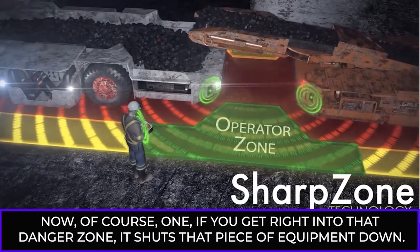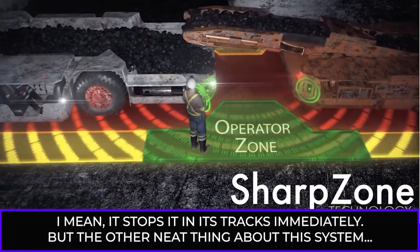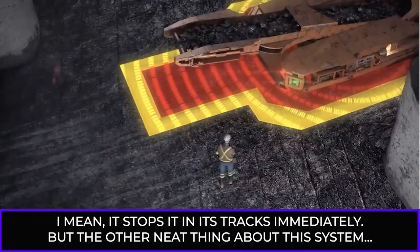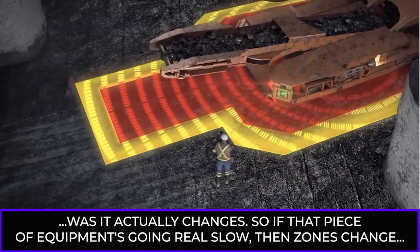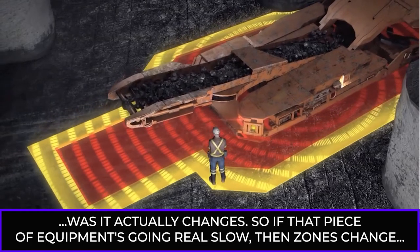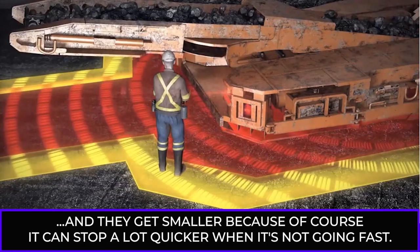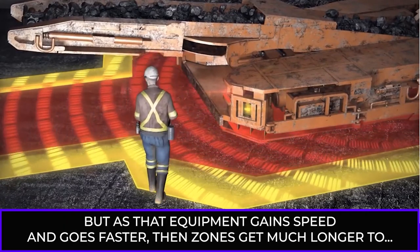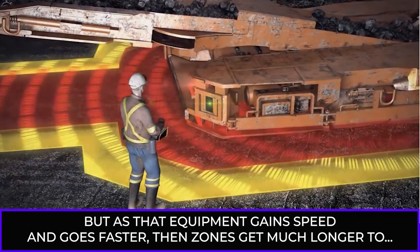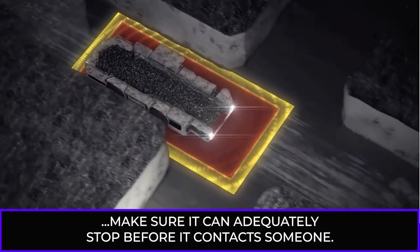If you break the warning zone, it slows the piece of equipment down drastically. And if you get right into the danger zone, it shuts the piece of equipment down — stops it in its tracks immediately. The neat thing about this system is it actually changes dynamically. If that piece of equipment is going really slow, the zones get smaller because it can stop a lot quicker. But as that equipment gains speed and goes faster, the zones get much longer to make sure it can adequately stop before it contacts someone.